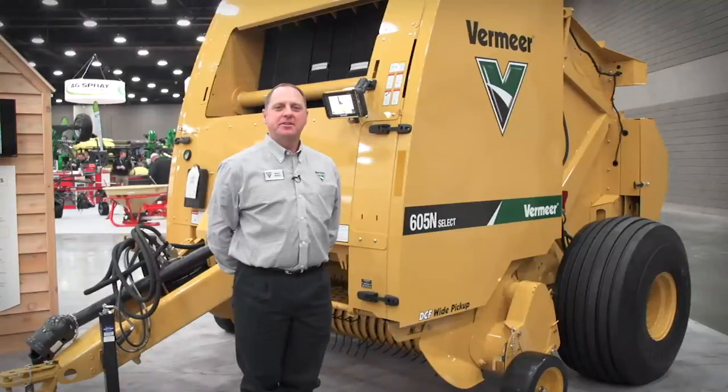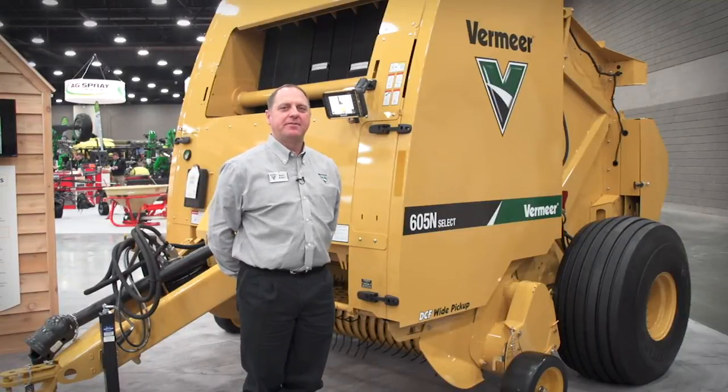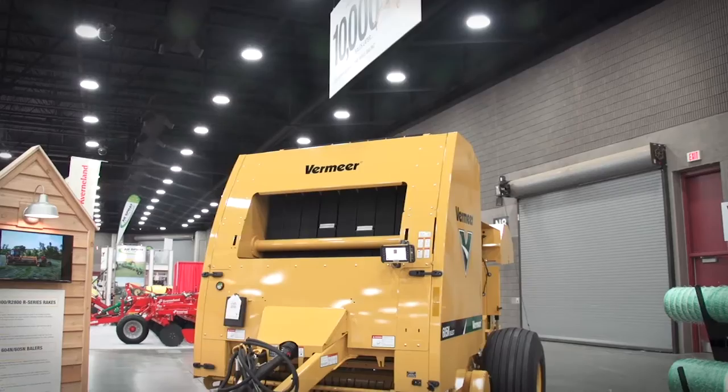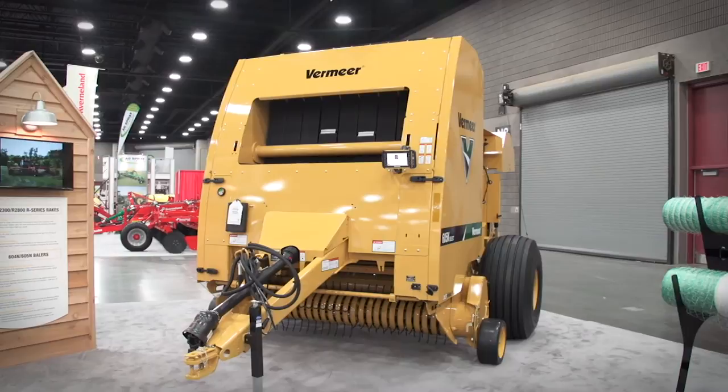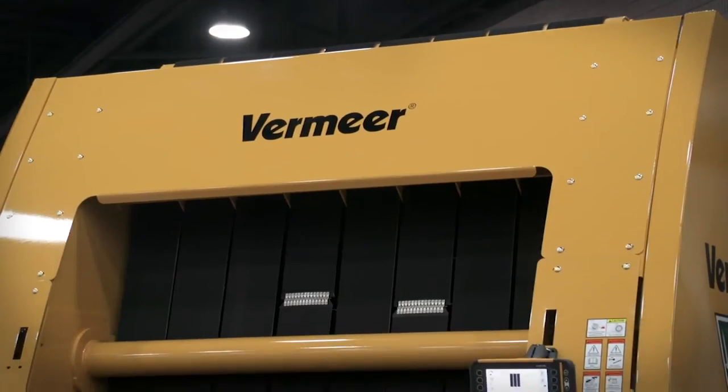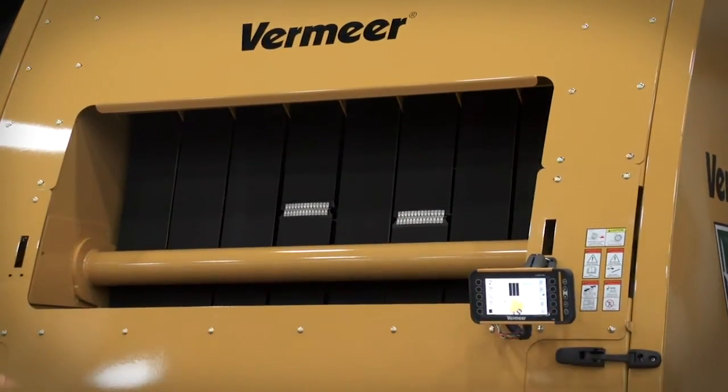Hi, I'm Bart Elder here at the National Farm Machinery Show, standing in front of our 605N round baler. This is a new model that features our very durable, heavy-built pickup. This machine is able to bale in difficult crops.